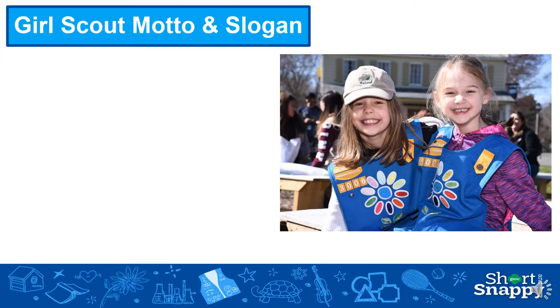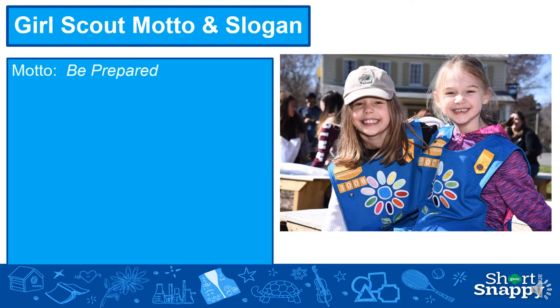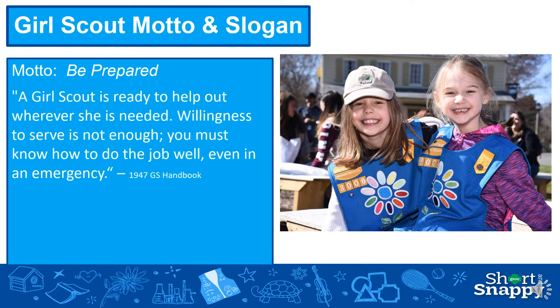There is a Girl Scout motto and a Girl Scout slogan. Our motto is to be prepared. From the 1947 Girl Scout handbook, a Girl Scout is ready to help out whenever she's needed. Willingness to serve is not enough — you must know how to do the job well, even in an emergency. If you're at a virtual meeting, you can tell the girls some things they should do ahead of time and then say, 'You should be prepared for our next meeting,' and that's a way you can incorporate this into a virtual meeting.